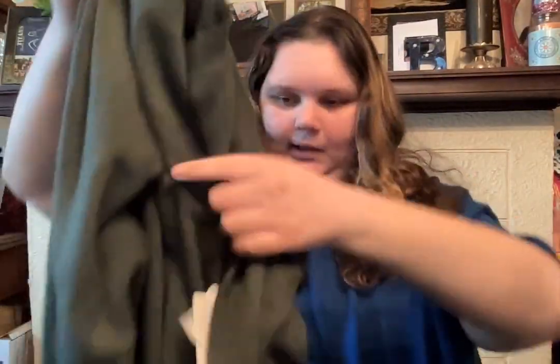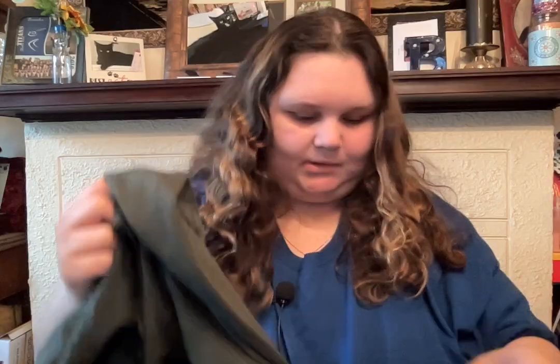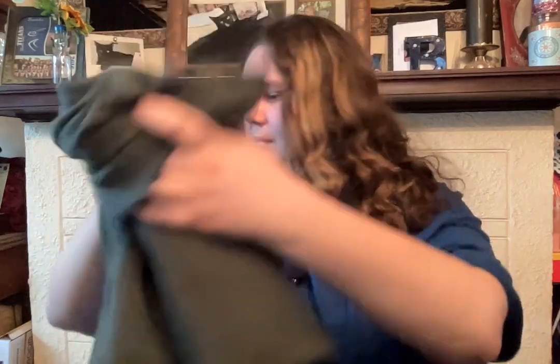First thing I got was just this green long sleeve shirt. This was $5 on sale because they had their huge clothes clearance sale. Just this green color — pretty. So, got that.